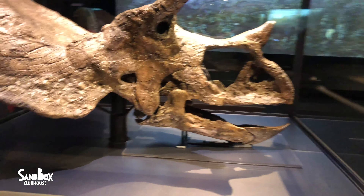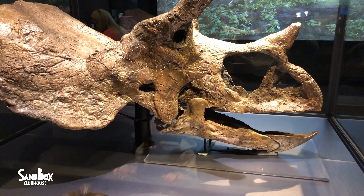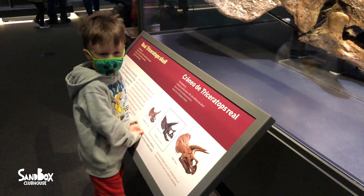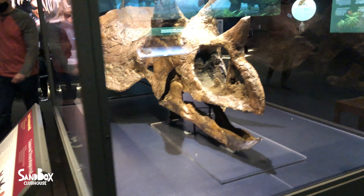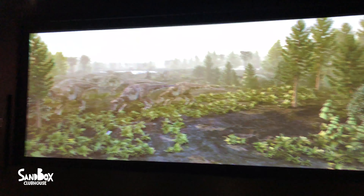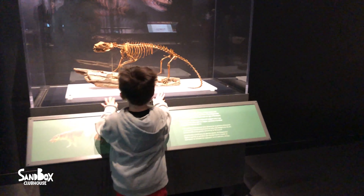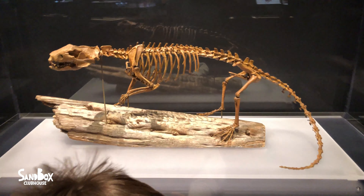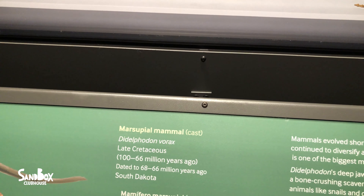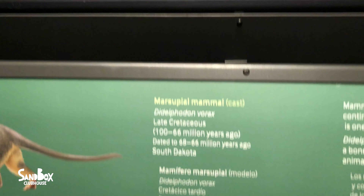Robbie, look at this triceratops. That's a big skull - this is a real triceratops skull, so this is what it really looked like. Can you believe that buddy? Yeah, I can't believe it. What is that? That's a false skeleton. It's a marsupial from 100 to 66 million years ago. That's crazy.